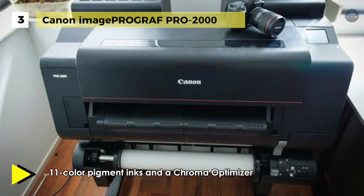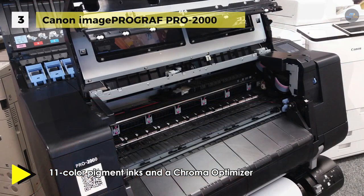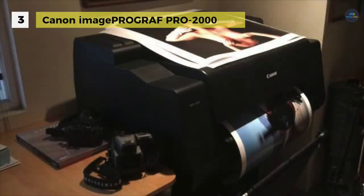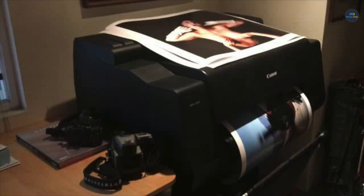The L-COA Pro high-speed image processing engine is also included. This design means there is no switching needed when working with matte black or photo black inks. Additionally, this model features a built-in color densitometer that uses a three-color LED and condenser lens to guarantee peak performance. The PRO-2000 employs a sub-ink tank system to make the most of every cartridge, along with supporting smooth swaps even during a print job.